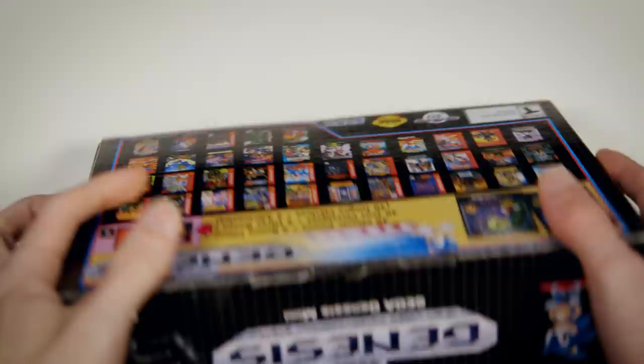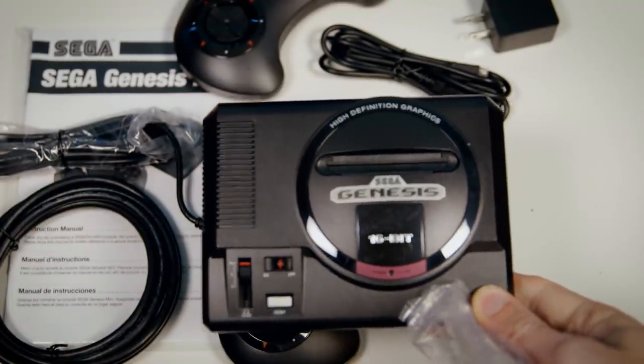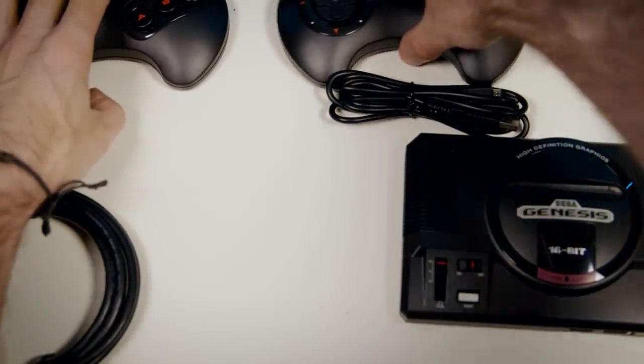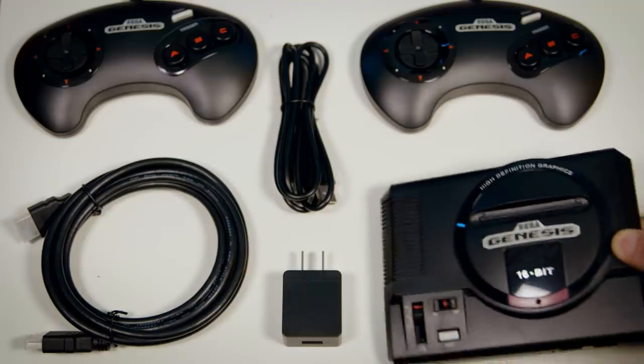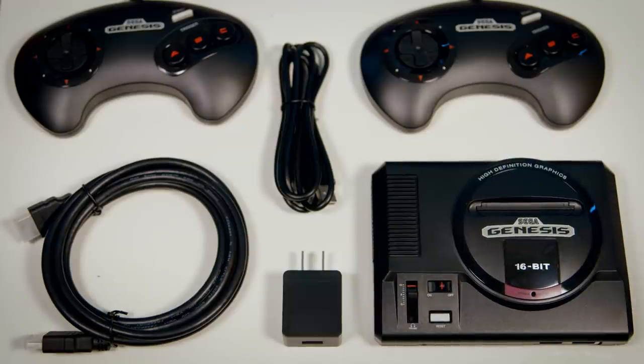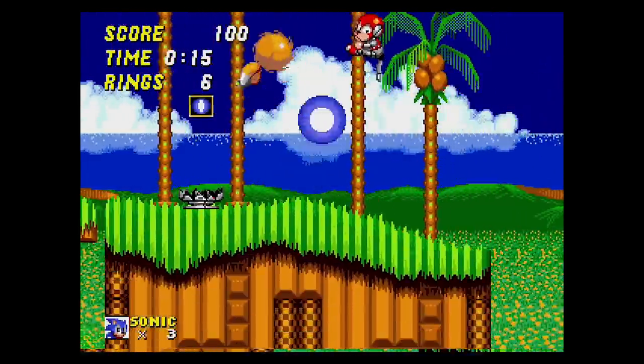What I have here is just the base unit. In the box is the unit itself, an HDMI cable, a USB power brick, a micro USB cable for charging, and two full-sized three-button Sega Genesis controllers that plug in via USB. So right out of the gate, this console comes ready to play with a friend.